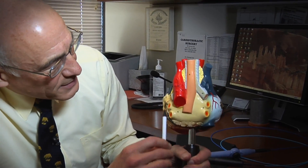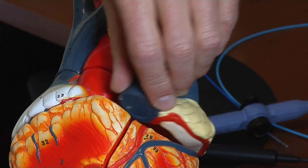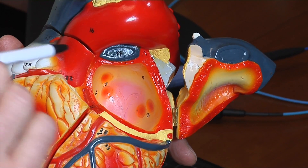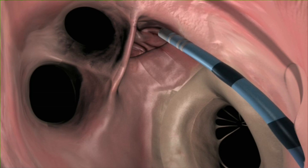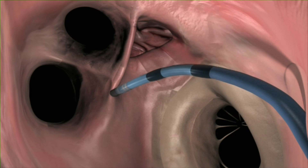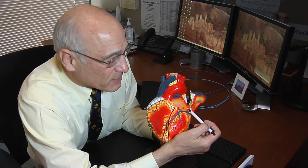The procedure we do for atrial fibrillation is called pulmonary vein isolation, and it involves isolating the veins in the heart that contain the abnormal electrical signals that cause atrial fibrillation. This is a model of the heart — you can see the atrium is in the back and these vessels coming into the atrium are the pulmonary veins. The abnormal signals are within the pulmonary veins, and to treat that we perform ablation, which is electrical energy applied to the heart to cauterize around the pulmonary veins. That cauterization creates scar tissue around the veins to prevent the abnormal signals from getting through into the atrium and causing atrial fibrillation.